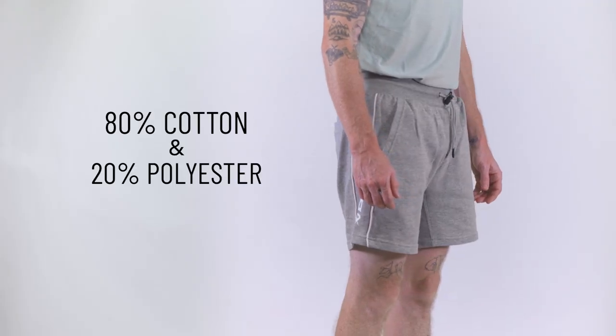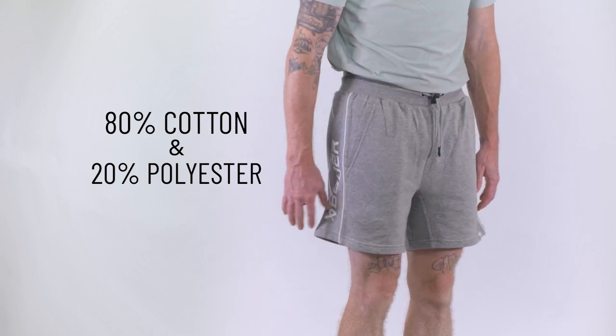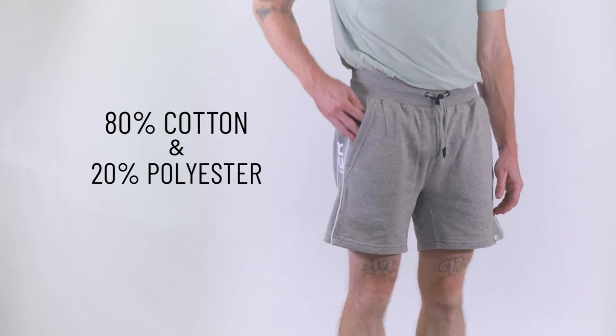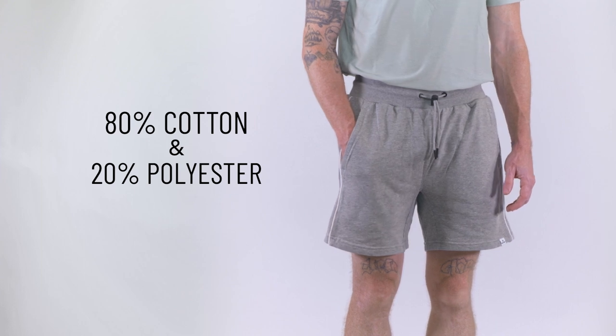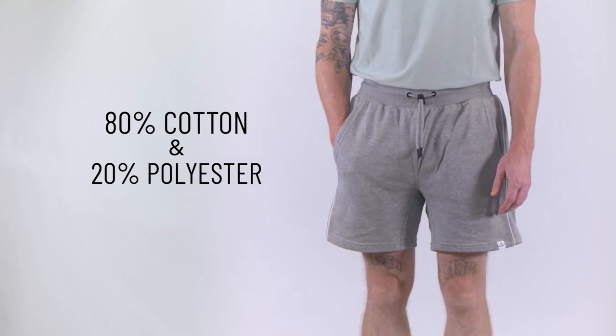Crafted from a blend of 80% cotton and 20% polyester, this combination gives you a nice softness and flexibility. The fabric's breathability makes these shorts suitable for various activities, whether you're lounging indoors or enjoying outdoor adventures.